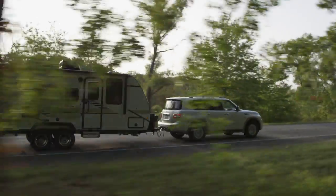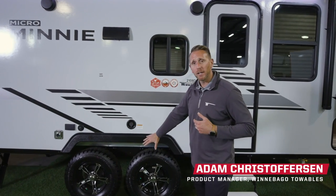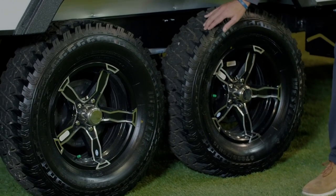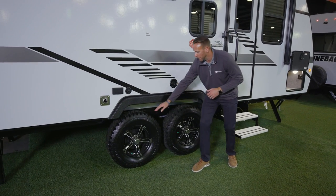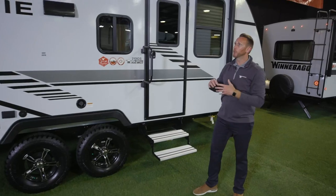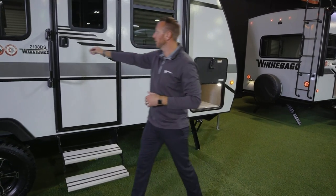We're here to talk about the 2021 changes to Micro Mini from Winnebago Towables. Starting with tire changes, we've gone to a thicker, more aggressive tread pattern on this off-road tire, giving you more peace of mind while traveling and the option to go to non-traditional campgrounds. Across the line, we also put larger awnings.